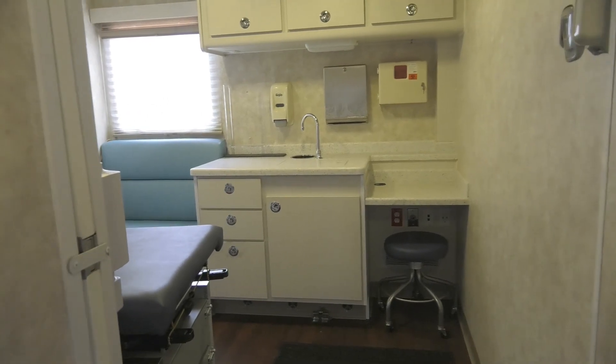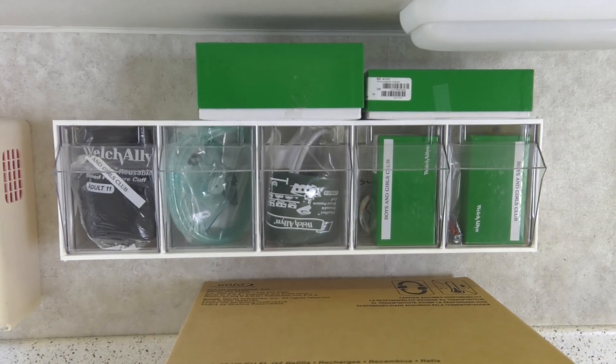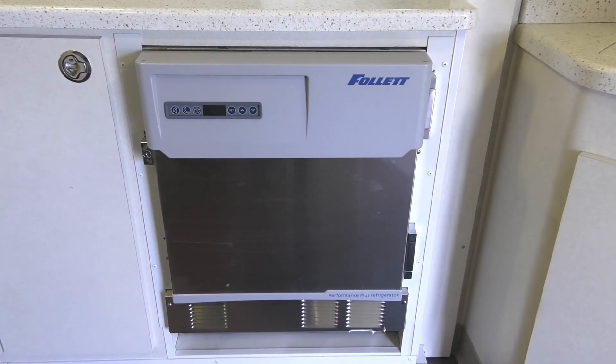We have two treatment rooms, which allows us to see multiple patients at one time. Additionally, we do have a lab that has refrigerators for the storage of our samples. We have a full lavatory that allows for cleanliness, or for patients that need to use the restroom — we do have that for offsite.